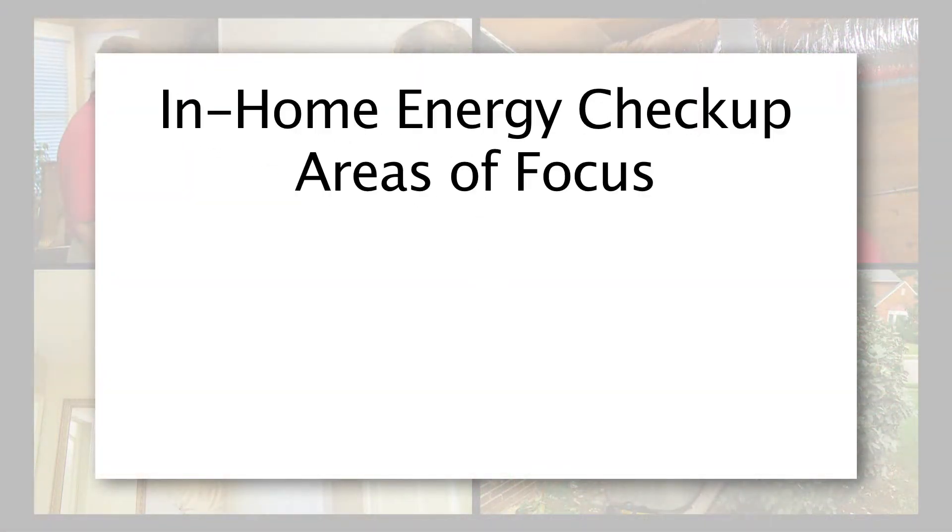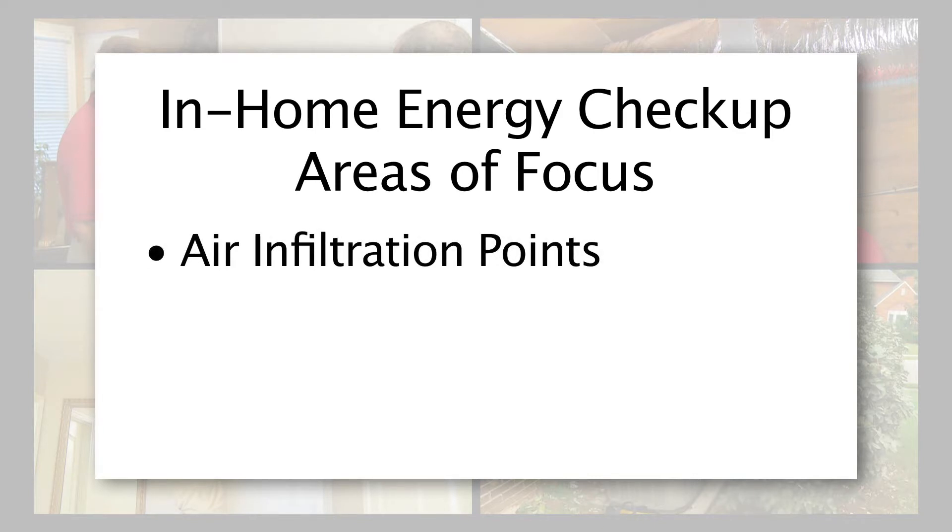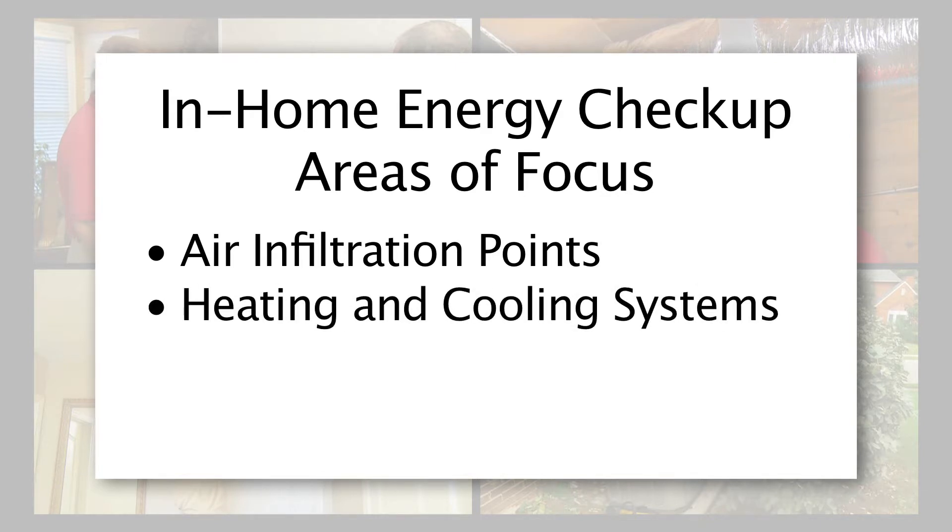Your energy expert will evaluate several key components of your home as part of the in-home energy checkup: air infiltration points, such as gaps around doors and windows; your home's heating and cooling system, which includes examination of your system's thermostat settings, air filter, and ductwork.